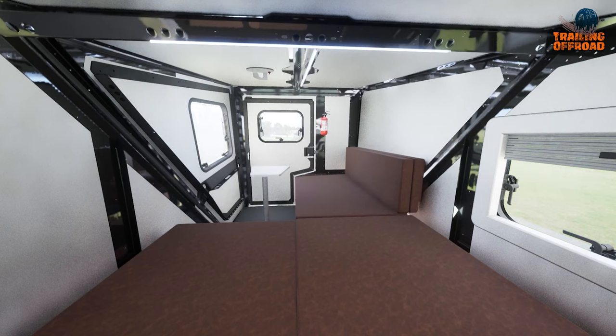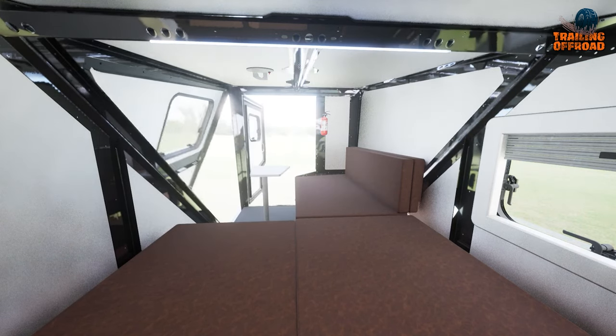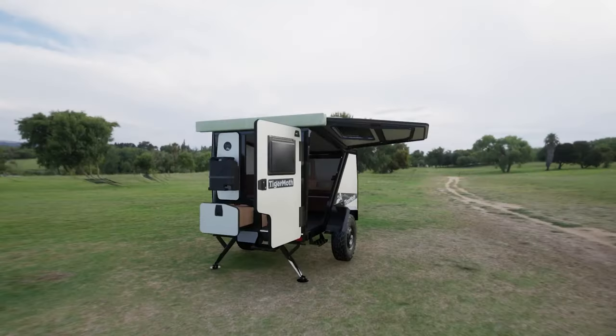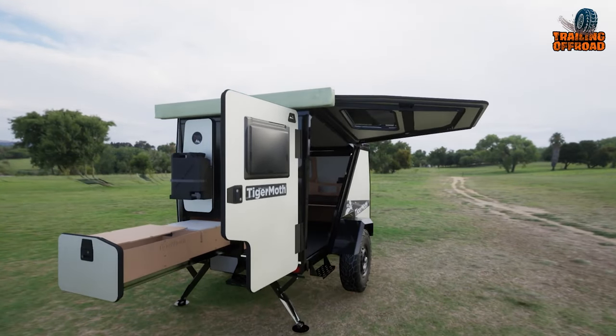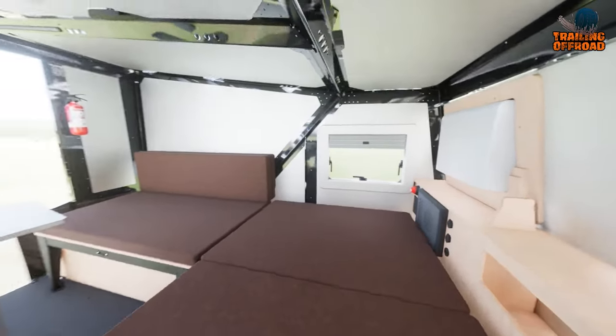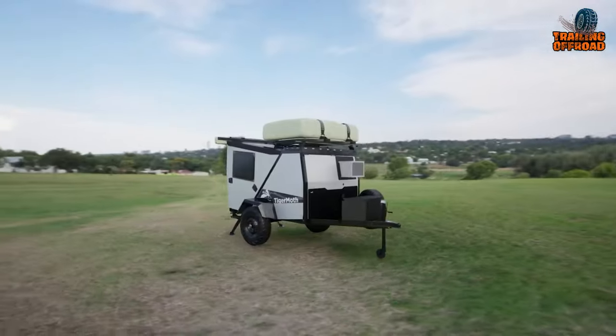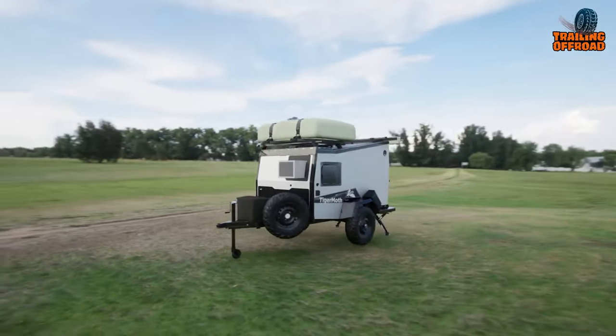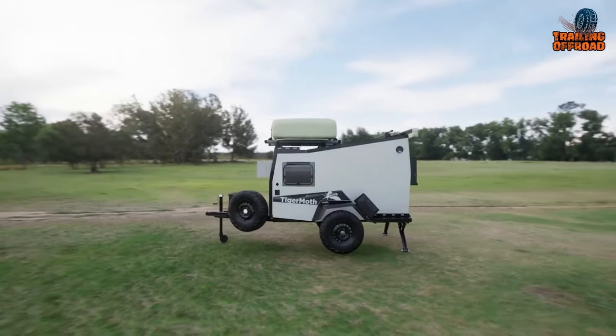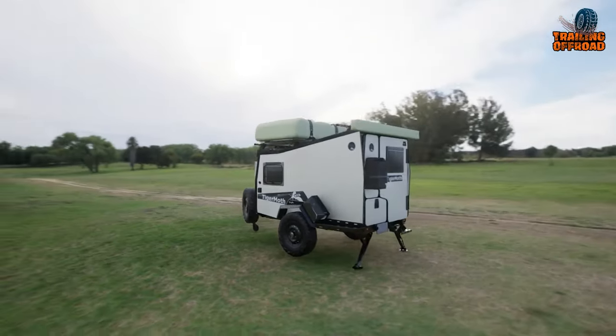The Tiger Moth's functionality extends beyond its petite size — a slide-out camp kitchen equipped with a two-burner portable stove makes outdoor cooking a breeze. With a built-in electrical system, external water system, and pre-wired solar inlet, the Tiger Moth allows for extended off-grid adventures, providing both comfort and self-sufficiency.